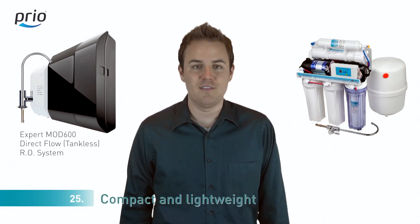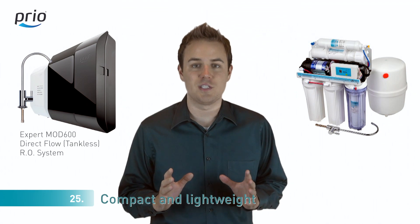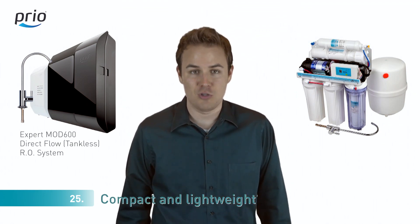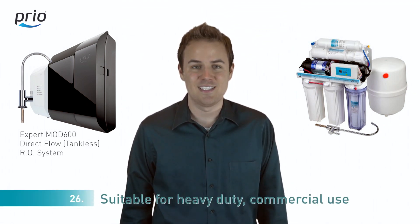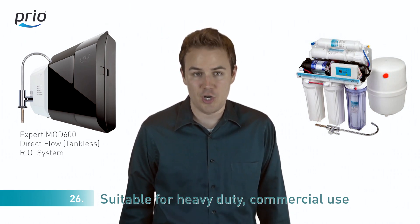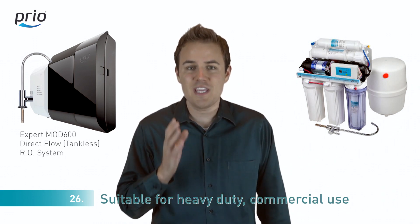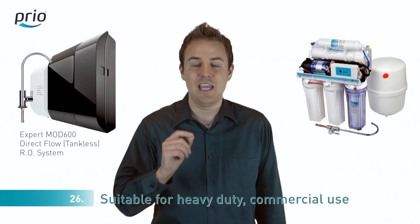Number twenty-five: reverse osmosis systems with a tank weigh around 30 pounds. Our direct flow reverse osmosis systems weigh less than 20 pounds. Number twenty-six: reverse osmosis systems with a tank can't be used in cafes or offices as nobody wants to wait hours for pure water. Direct flow reverse osmosis systems allow you to get pure water instantly in real time.